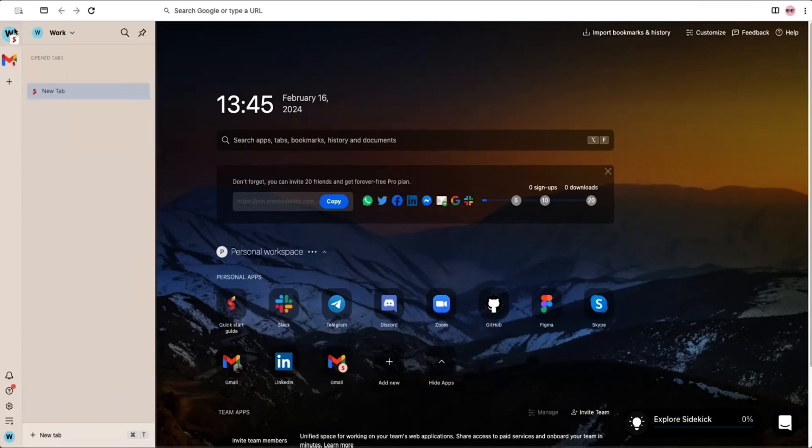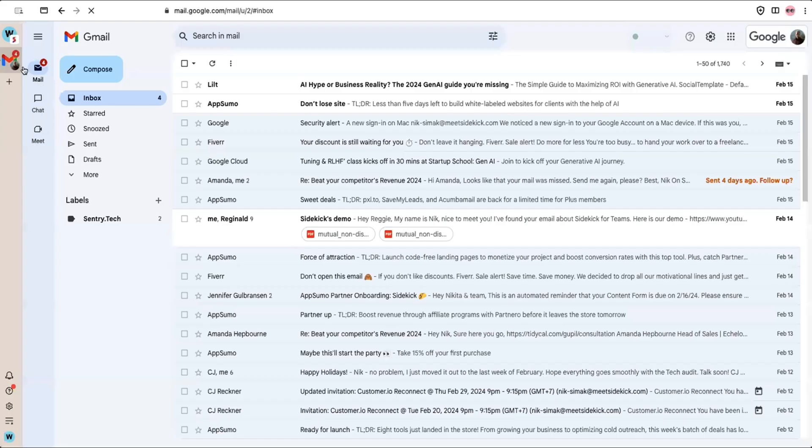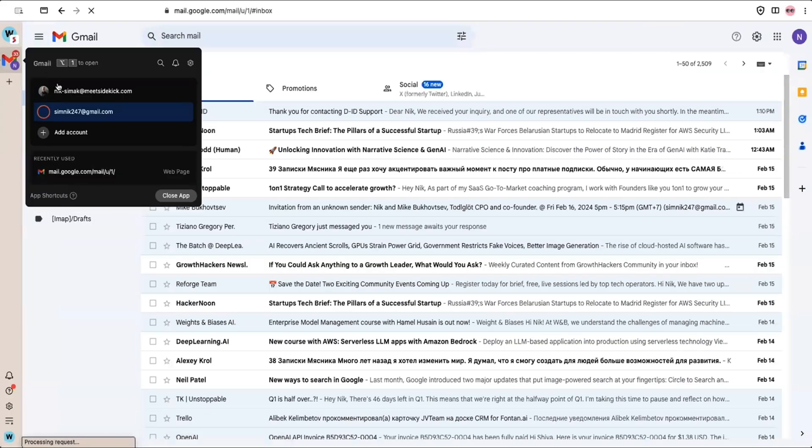Sidekick Browser is a productivity browser that helps you get more done, and it all starts with the sidebar. With this, all your go-to apps and docs are lined up and ready to open. And with multi-account email support, you can run several inboxes and easily toggle between them.